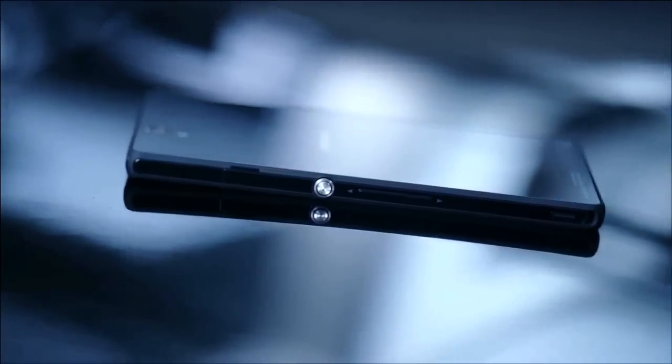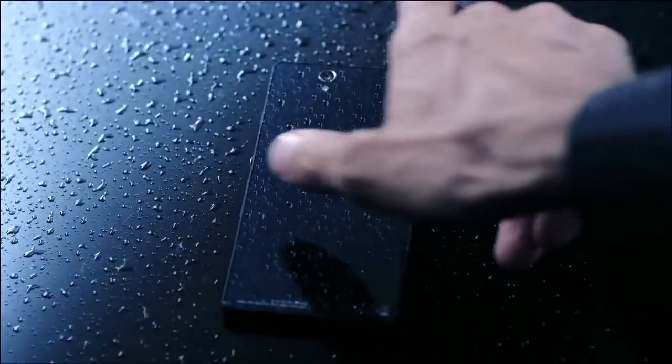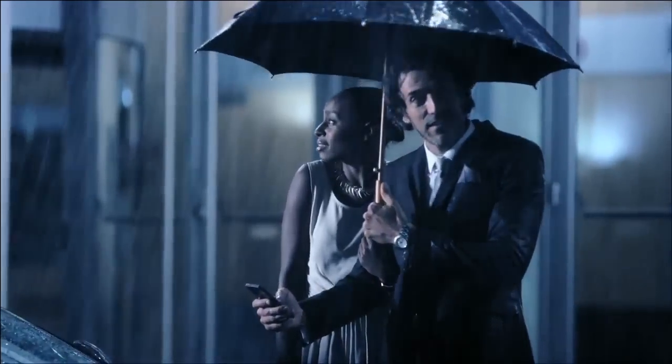Seamless, reflective surfaces. Passion for design poured into every corner, piece and pixel. Elegance that leaves you breathless.